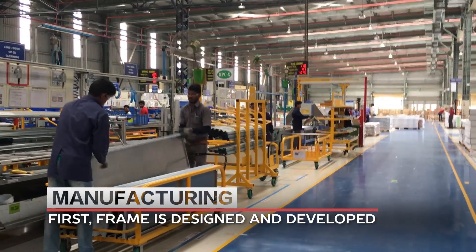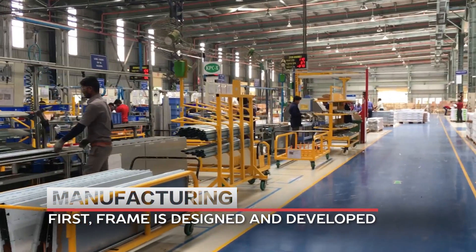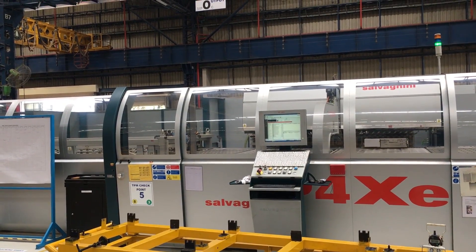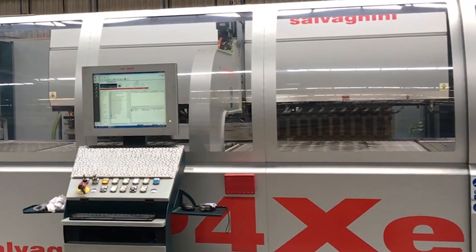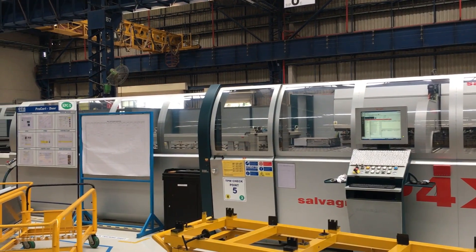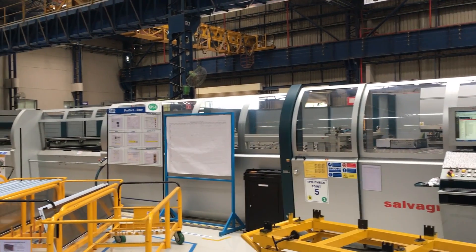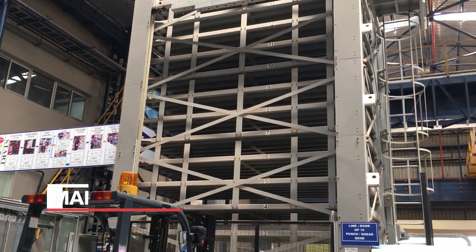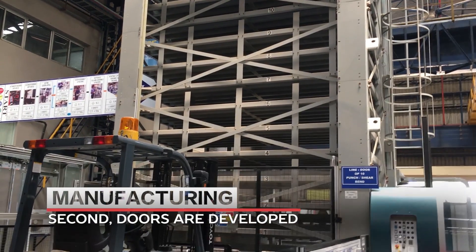At the first segment, the frame of the elevator is developed. Steel sheets are loaded on a flexible manufacturing system, which automatically picks the sheets based on contract requirements. The automated system then punches and bends the sheet based on the design requirements. At the second segment, doors are developed.